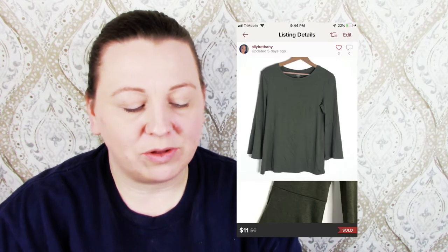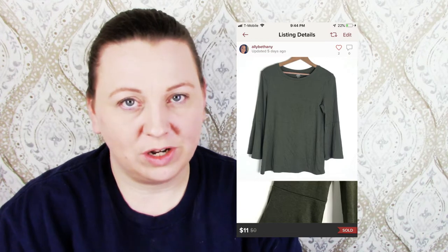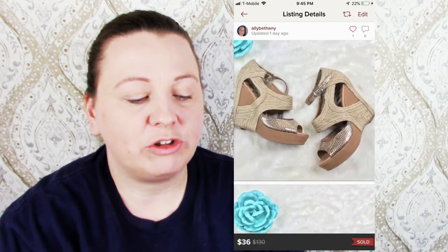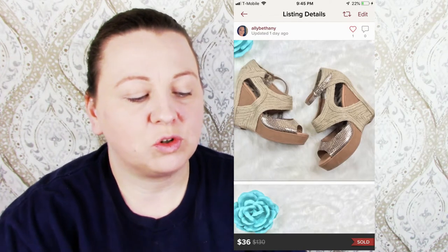Next is an Old Navy green bell sleeve blouse, sold for $11, I made $6.25 — also got that from the bins. Then a Sam Edelman metallic wedge sandal, sold for $36 and my earnings were $22.01.